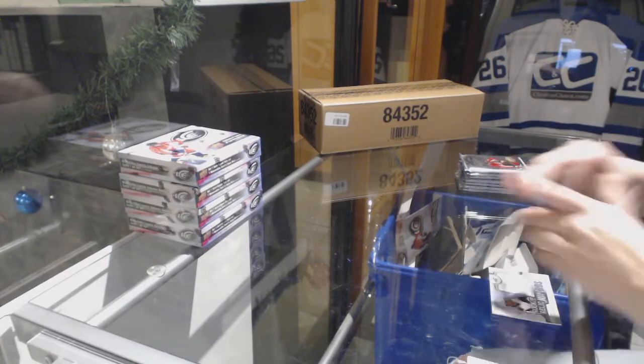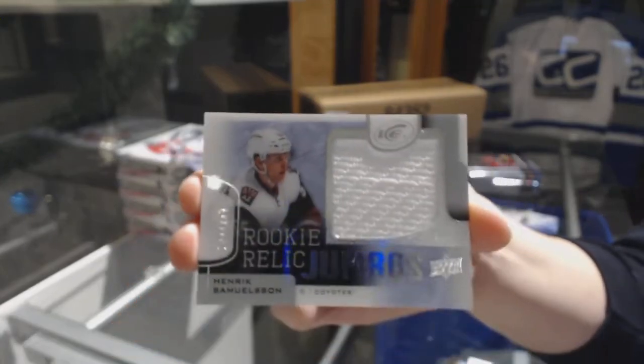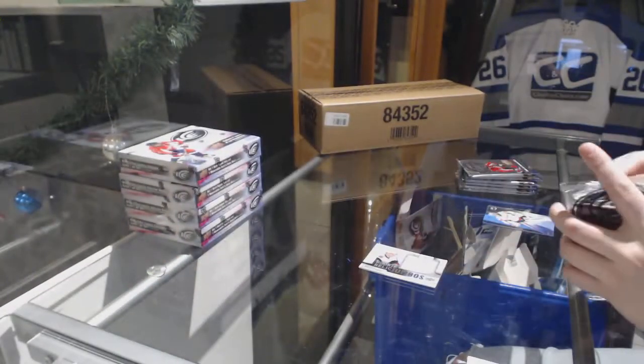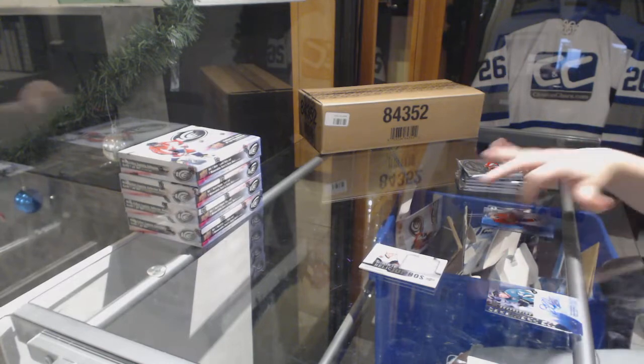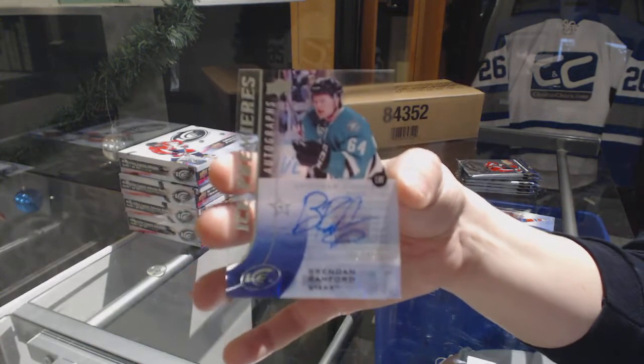We've got a Rookie Jumbo Fabrics jersey numbered to 299 for the Arizona Coyotes, Henrik Samuelsson. Ice Premier's Auto numbered to 499 for the Dallas Stars, Brendan Ranford.